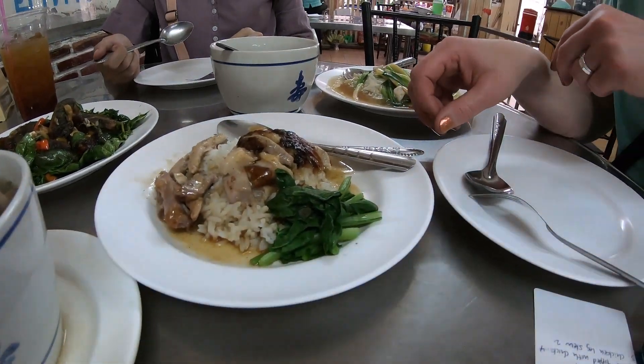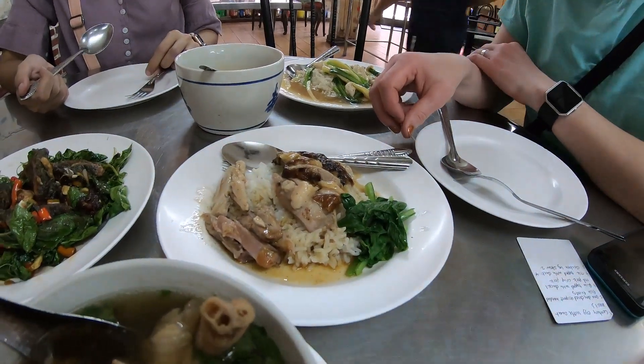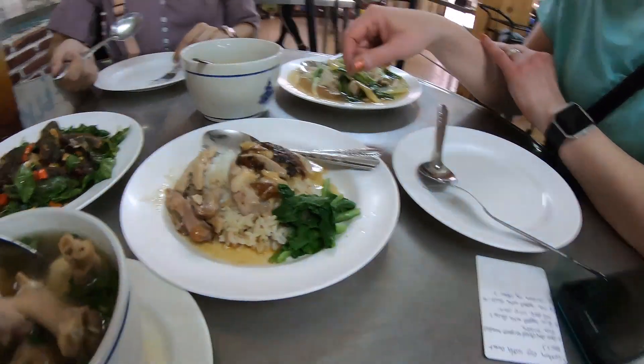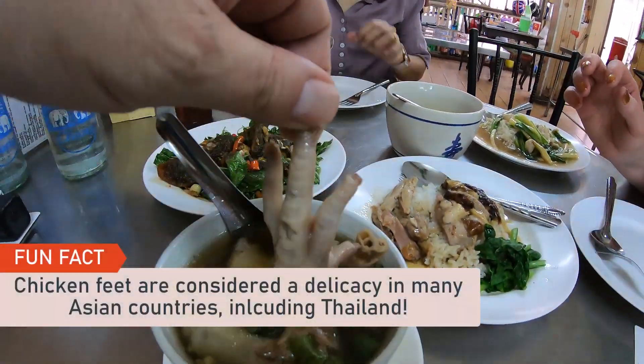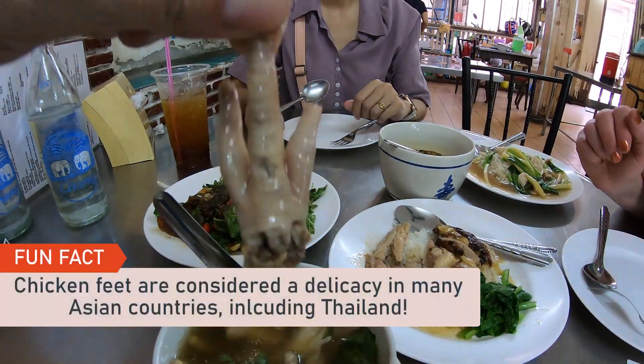This is the roast duck, and it's got some great sauce and greens on here. We've got a little bit of something that I really like — the foot of the chicken — and it's a little bit rubbery.